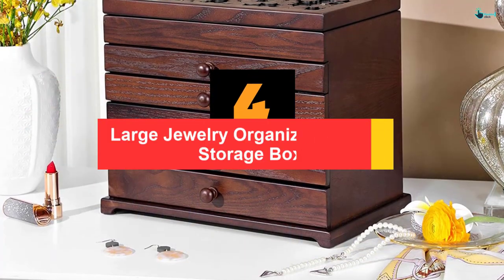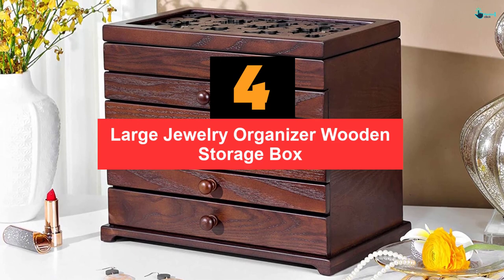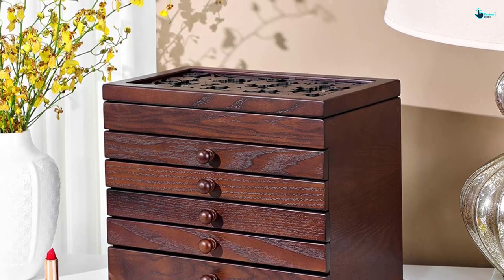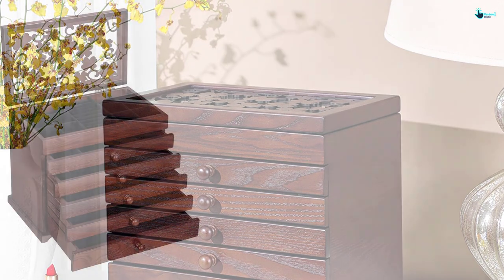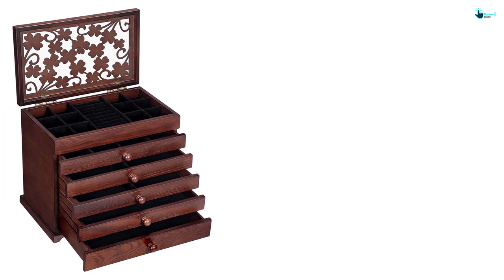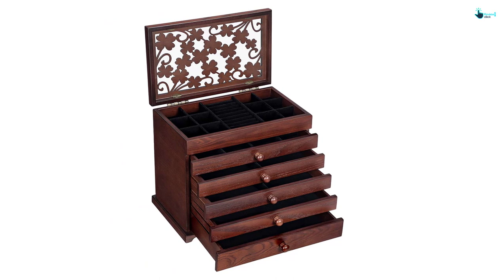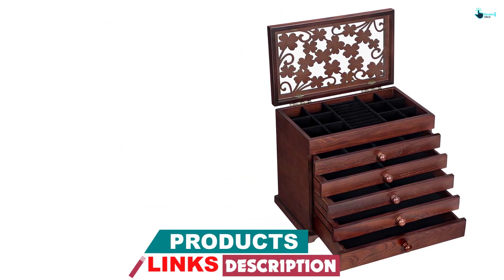Moving on, at number 4 we have the Large Jewelry Organizer Wooden Storage Box. I personally love espresso finishes — perhaps that's the first thing that caught my attention the moment I set my eyes on this wooden jewelry box. The shapely hourglass profile with a contemporary design makes this product a must-have, spiced up by a touch of modern design.